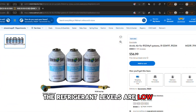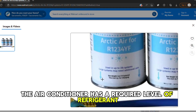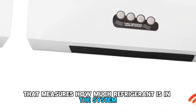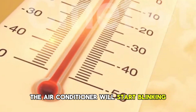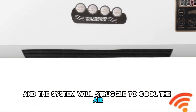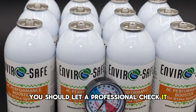The refrigerant levels are low. The air conditioner has a required level of refrigerant. It contains a meter that measures how much refrigerant is in the system. If it is too low, the air conditioner will start blinking and the system will struggle to cool the air. Since this is a chemical, you should let a professional check it.